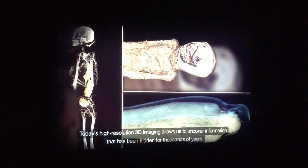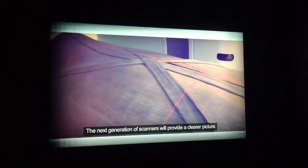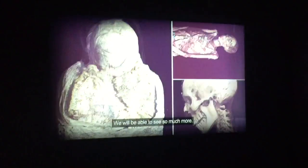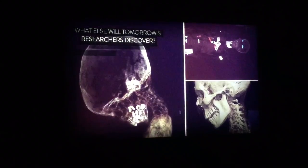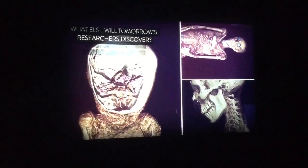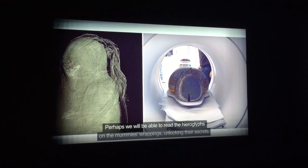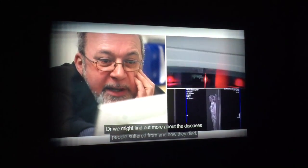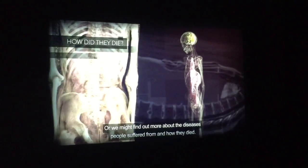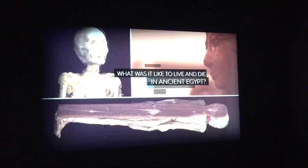For thousands of years, the next generation of scanners will provide an even clearer picture — we'll be able to see so much more. Perhaps we'll be able to read the hieroglyphs on the mummy's wrappings, unlocking their secrets, or we might find out more about the diseases people suffered from and how they died. How will this transform our understanding of what it was like to live and die in ancient Egypt?